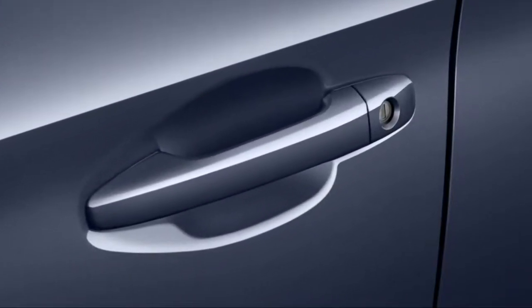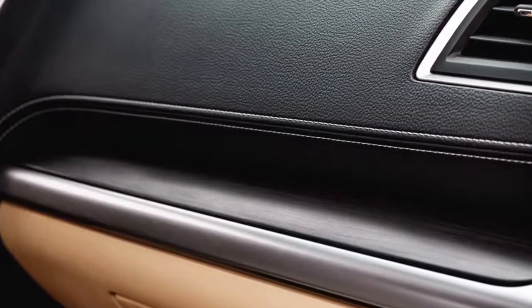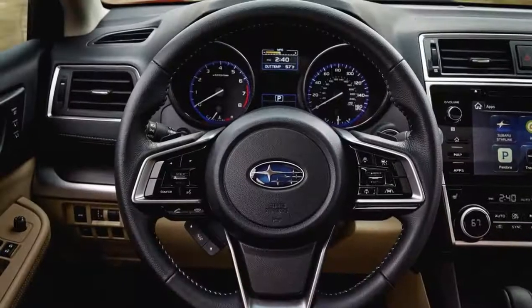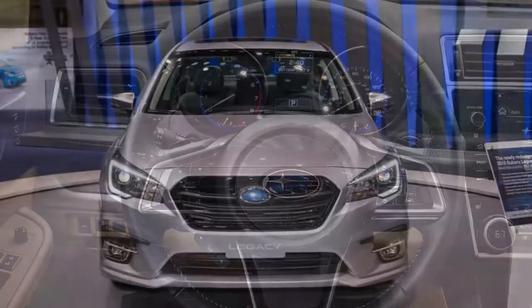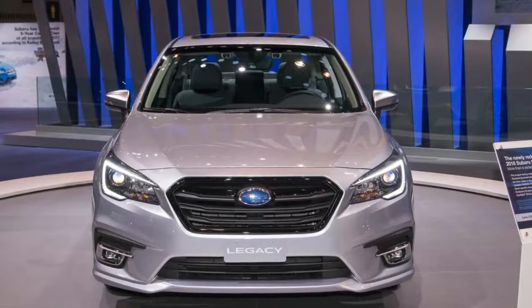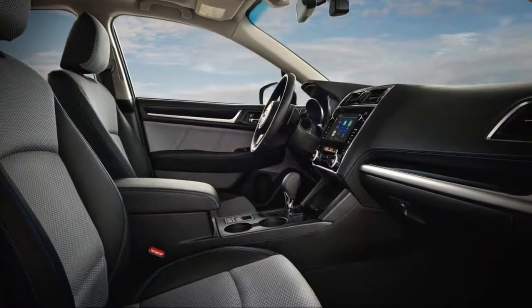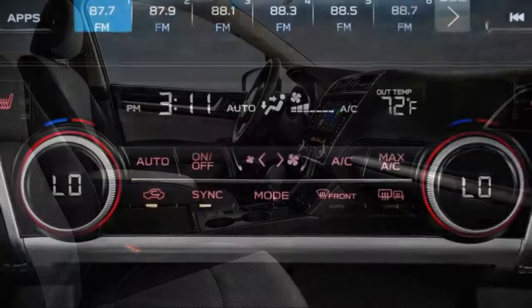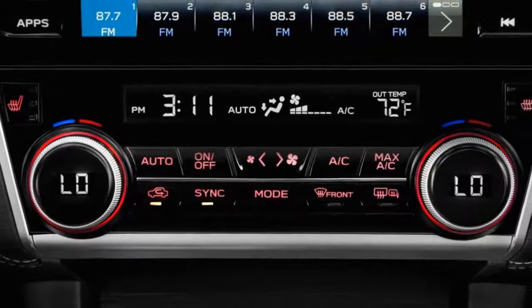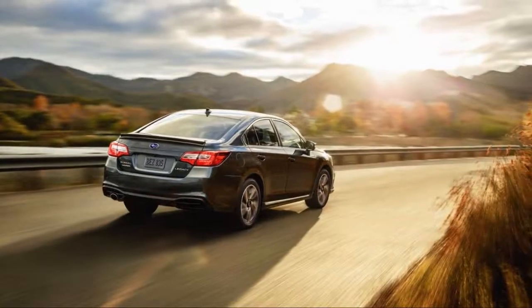Four trim levels remain on offer: base, premium, sport, and limited. All four come standard with a largely carried-over 2.5-liter four-cylinder, while the limited offers an unchanged 3.6-liter six-cylinder as an option. All models continue to utilize a continuously variable transmission featuring revised tuning designed to make the previously fairly jumpy immediate throttle response more progressive. The four-cylinder CVT also sees refinements designed to reduce powertrain noise.